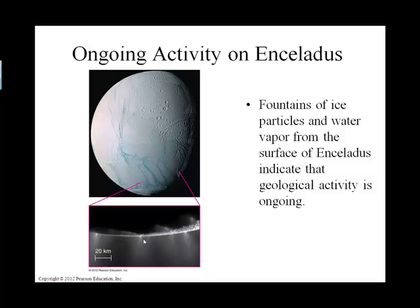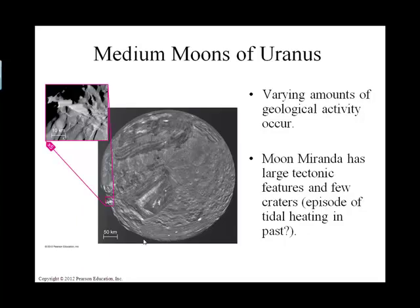Enceladus is a moon in orbit around Saturn. Switching gears to a blue planet — there's an assortment of moons around Uranus, but this is Miranda. One of the things about Miranda is it looks like it was broken up in the past and kind of reassembled, like a Frankenstein sort of moon.